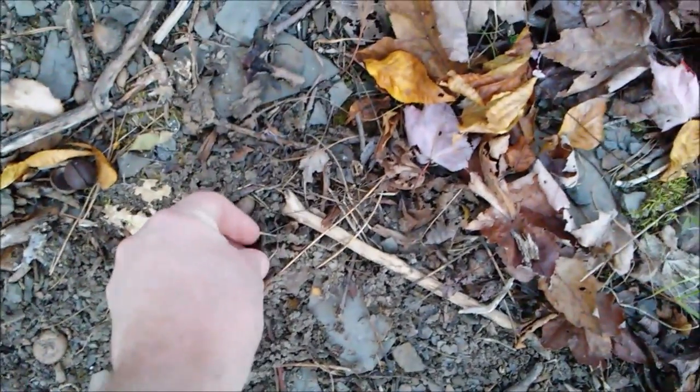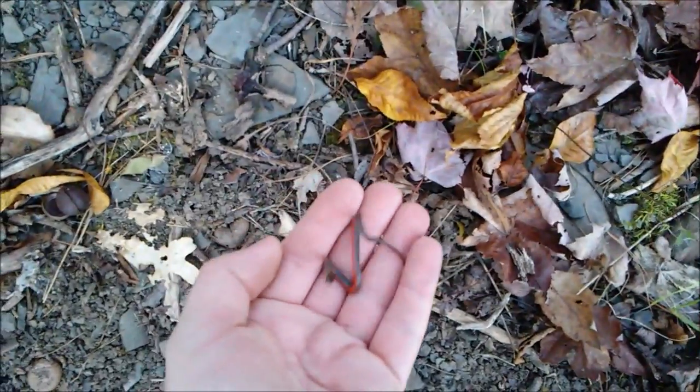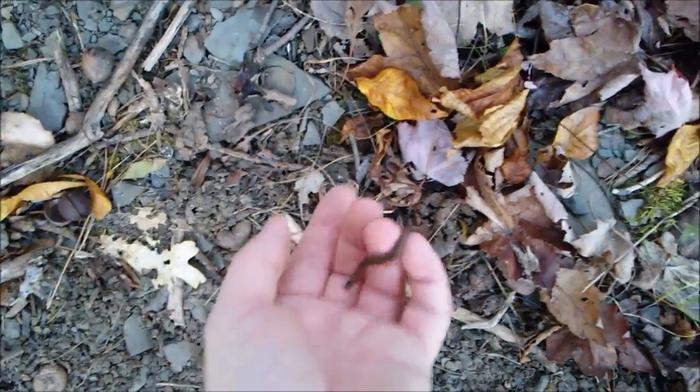You never know — for every garter or red belly you might just find a smooth green, milk snake, or one of the other harder-to-come-by snakes in the area. Here's two more snakes: another red belly and another garter — that garter took off. Here's the red belly. You're so tiny, but beautiful, beautiful little snakes.